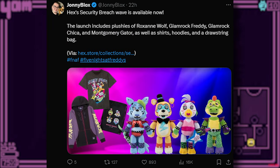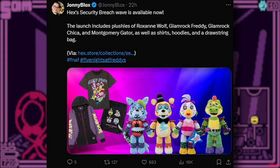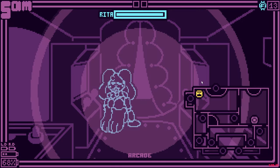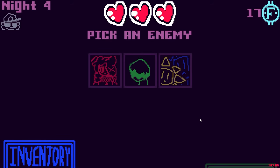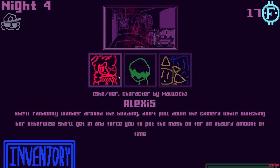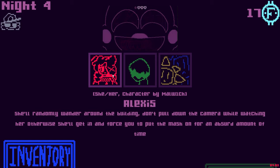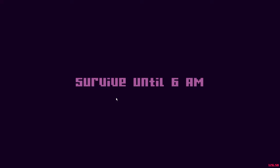For the final merch news of this week, the Hex Security Breach Wave is now available. The launch includes Plusies of Roxanne Wolf, Glamrock Freddy, Glamrock Chica, and Monty, as well as shorts, hoodies, and drawstring bags. The Plusies are like $65, which is a crazy price — they're getting more and more expensive. If anyone at Funko or working on Hex watches this, please lower the prices. I know you're increasing the quality, but people cannot afford $65 for Plusies. They are high quality though, so I'm in between on whether they're worth it. But there's cool stuff and clothing items, so check it out if you're interested.